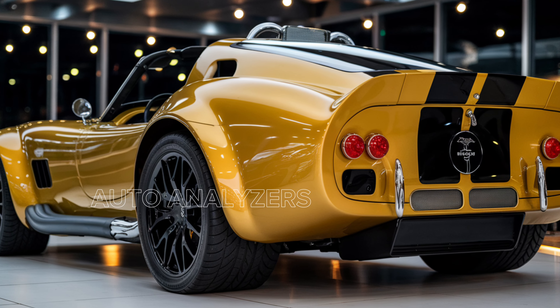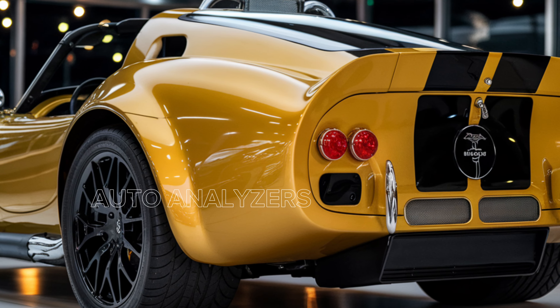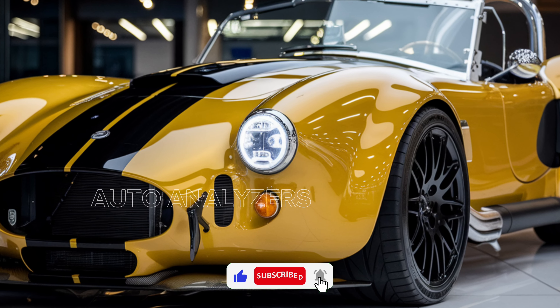That's it for today's breakdown of the 2025 Shelby Cobra. If you enjoyed this video, make sure to hit that subscribe button for more deep dives into the world's hottest cars. This is Auto Analyzers — we'll see you in the next one.